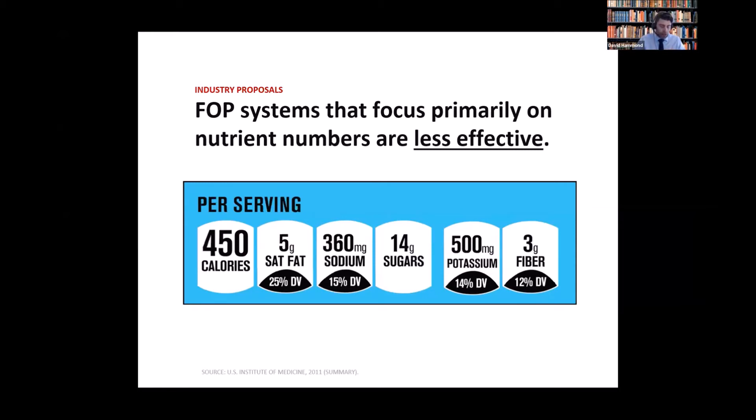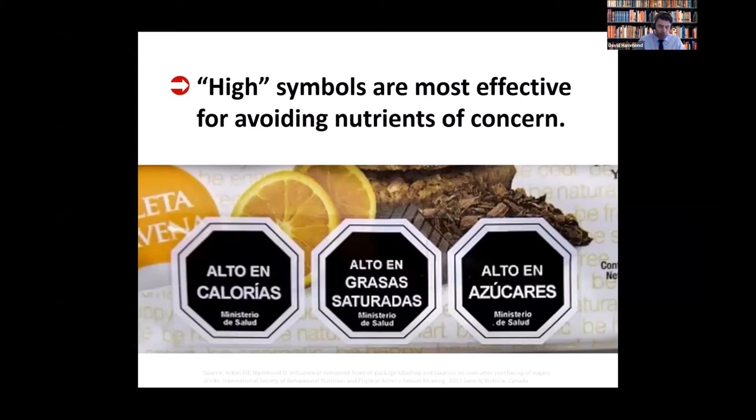The second finding I'd like to highlight is that octagon FOPs are the most effective for informing consumers and for helping them reduce their intake of nutrients of concern — salt, sugar, etc. That's largely because the octagon uses a well-established symbol of a stop sign, which is universally recognizable regardless of language, culture, or literacy level.